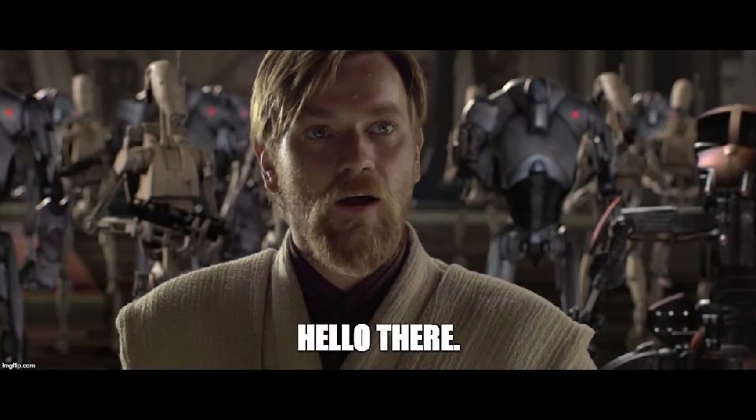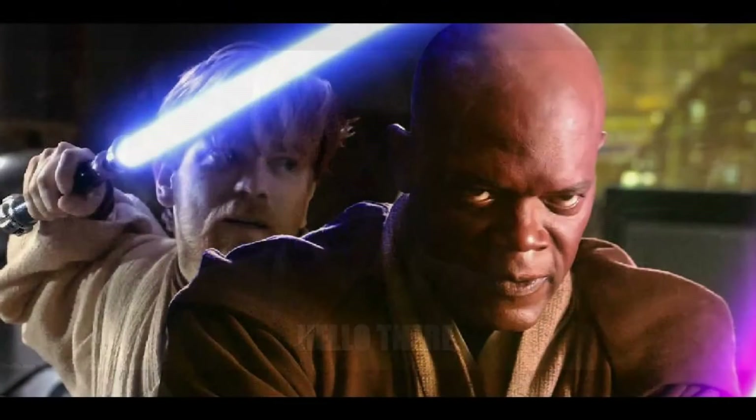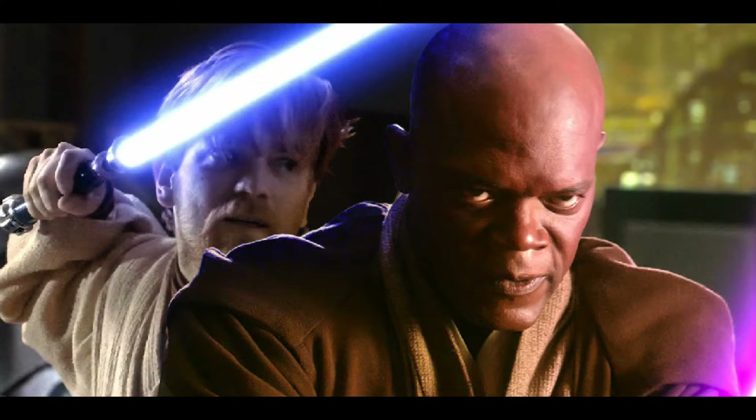Hey, what is going on guys! Today's video is about the seven lightsaber forms. Without further ado, let's get right into today's video.